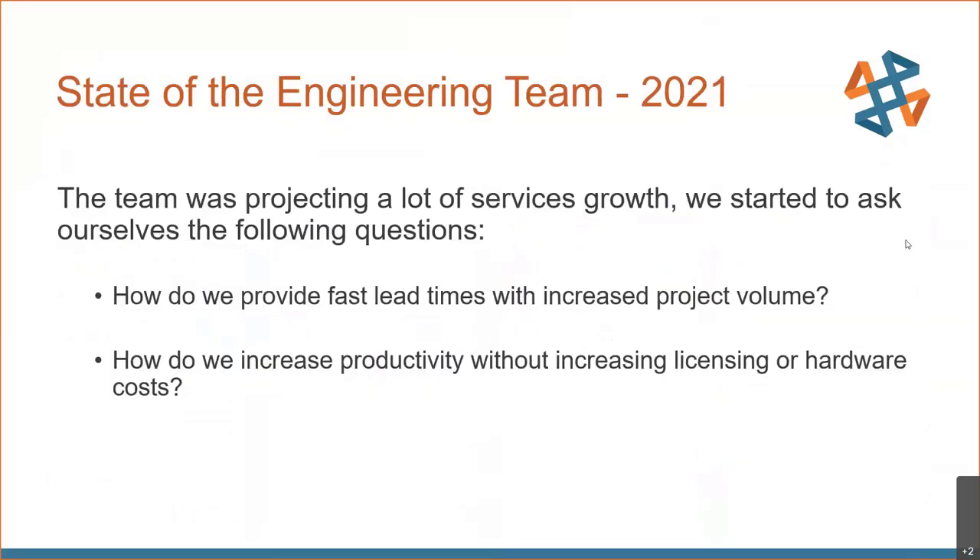In 2021, we were really projecting a lot of services growth, and we started to ask ourselves the following questions: How do we provide fast lead times with increased project volume? And how do we increase our productivity without increasing our licensing or hardware costs?